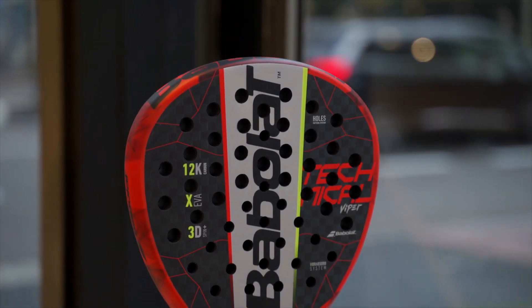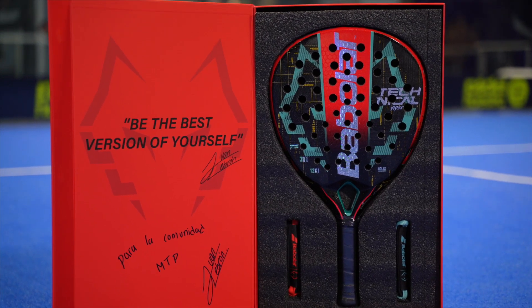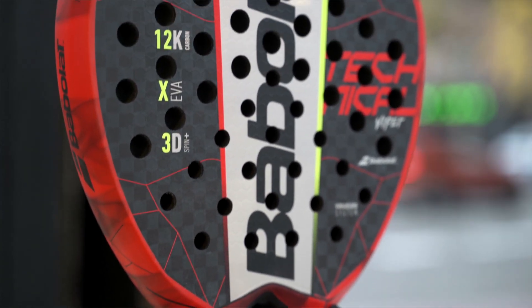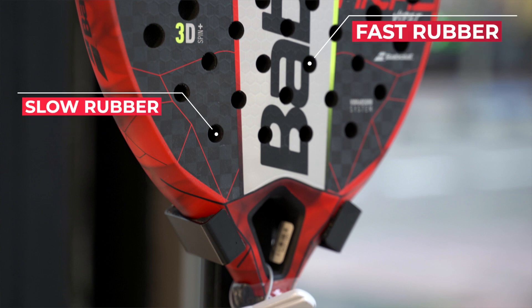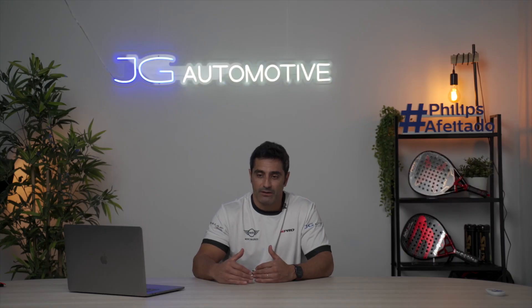The Babolat Technical Viper — this is LeBron's racket. In 2023 we have a new one that's quite different, so this 2022 model is even more relevant to consider now. In my opinion this is one of the best rackets on the market: 12K carbon, avant shape, really long grip — great for those coming from tennis. The core is a sandwich with fast rubber on the inside and slow rubber on the outside, so at low speed the ball comes off quite fast, and as speed rises the ball really pops off the core.